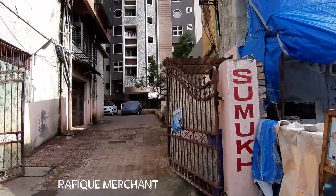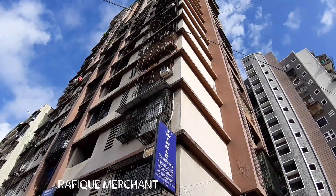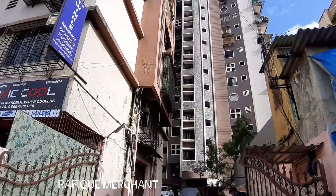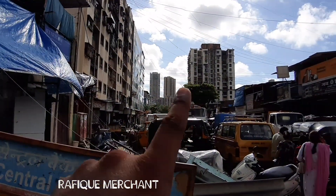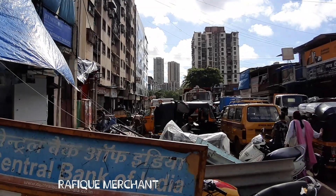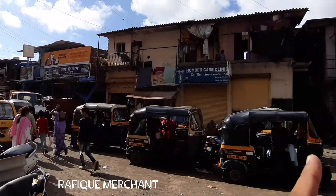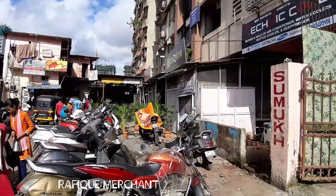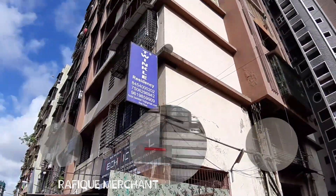We are checking out a 2BHK in Sumuk Heights. It's a newer tower, a 16-story tower in Oshiwara, next to Serenity Complex and Hirapanna Mall on this side, Castle Tower, Yeshwadipu. This is a little further inside, where we are surrounded by all the slums and shanties around. Let's have a look at a 2BHK in this one.